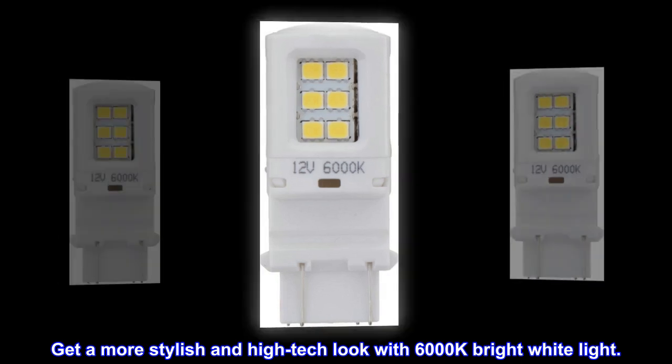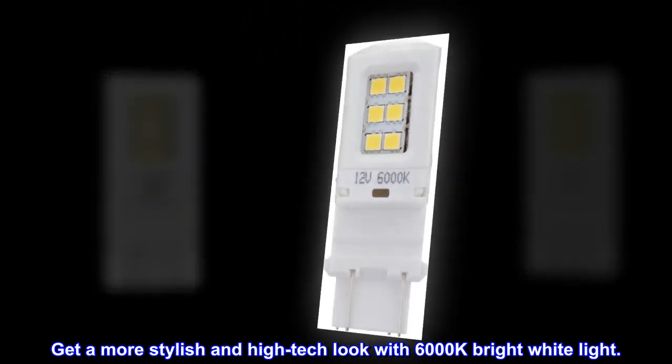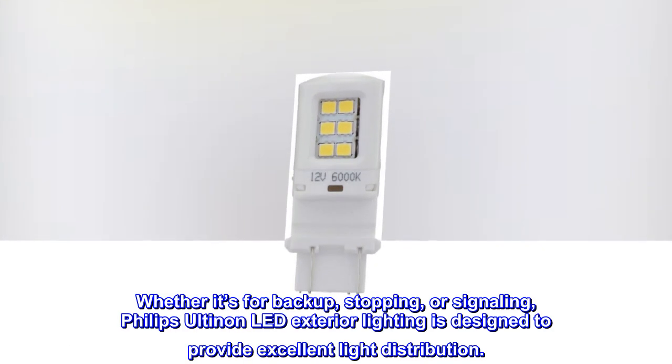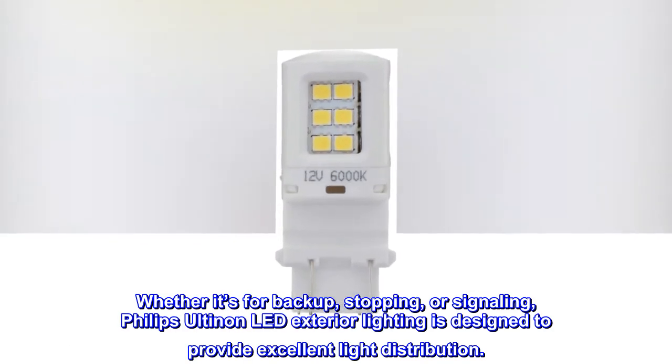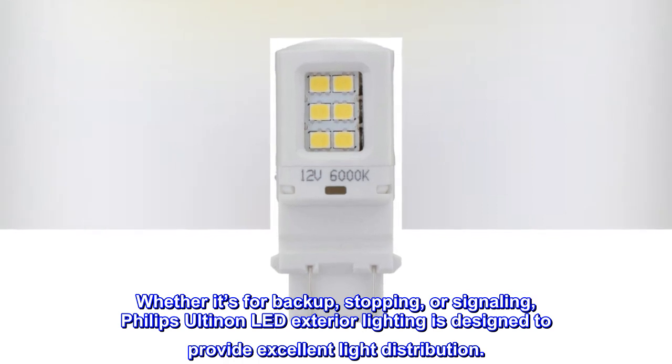Get a more stylish and high-tech look with 6000K bright white light. Whether it's for backup, stopping, or signaling, Philips Ultinon LED exterior lighting is designed to provide excellent light distribution.